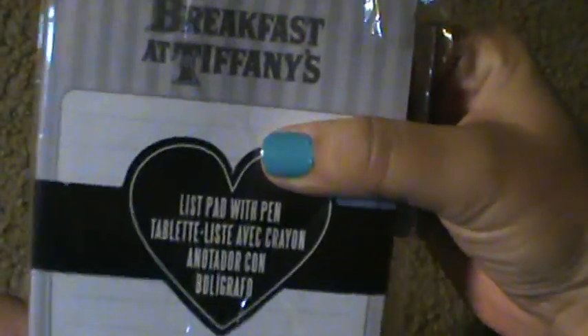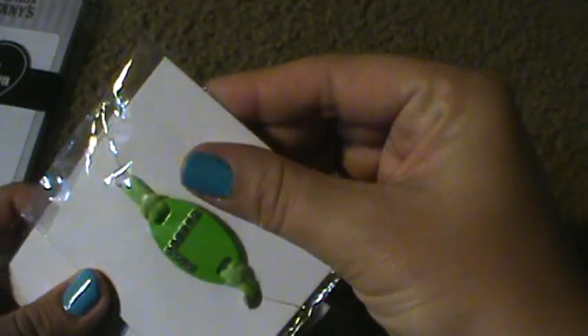I saw this old list pad that was out a little while ago, and I remember they came with a pen. This is Breakfast at Tiffany's — it's a little magnetic thing, and this scanned up for a penny. Then I found some of these bracelets, and these all scan for a penny, so that's really cool.